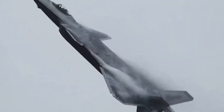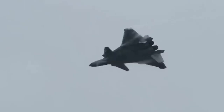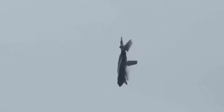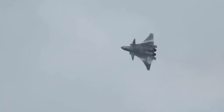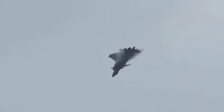Fighters with maneuverable canards are more unique in vortex control and utilization. Such fighters include the J-20, J-10, Eurofighter Typhoon, French Rafale, and Swedish JAS-39. The canards of these fighters can also be used to ameliorate the deterioration of stability during transonic processes, reducing drag and contributing to supersonic air combat capabilities.